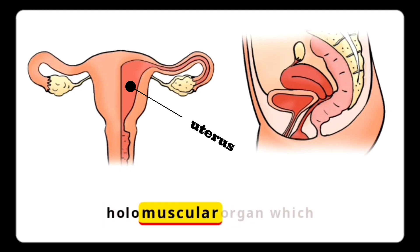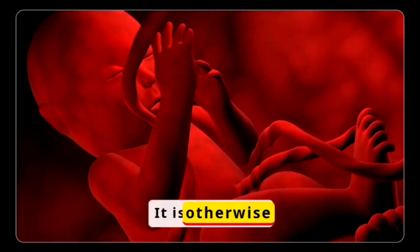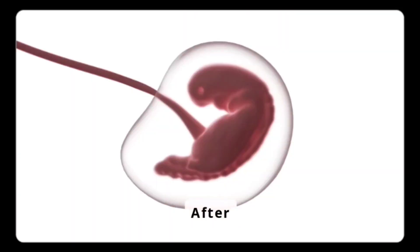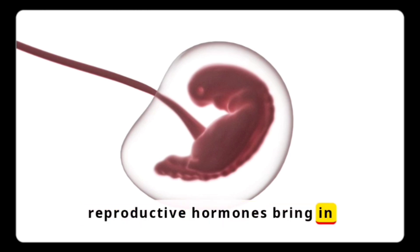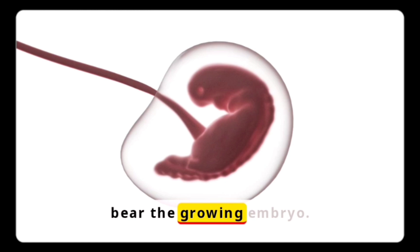The uterus is a hollow muscular organ which has the capacity to bear the child. It is otherwise called the womb. After fertilization, female reproductive hormones bring many changes to the uterus so as to bear the growing embryo.